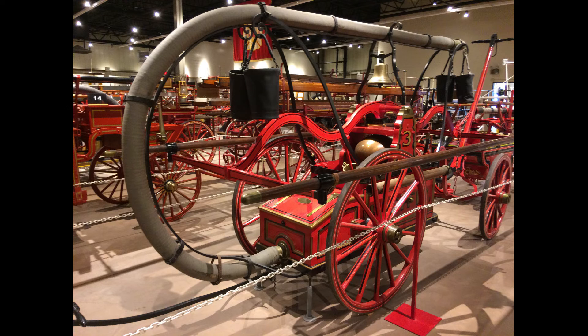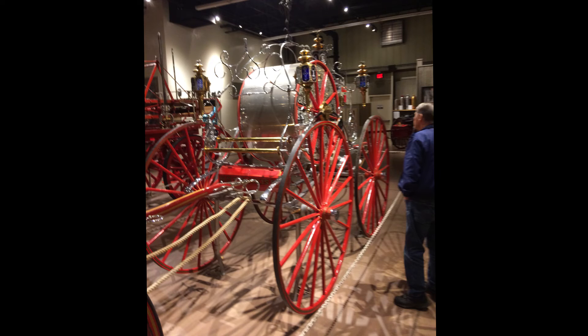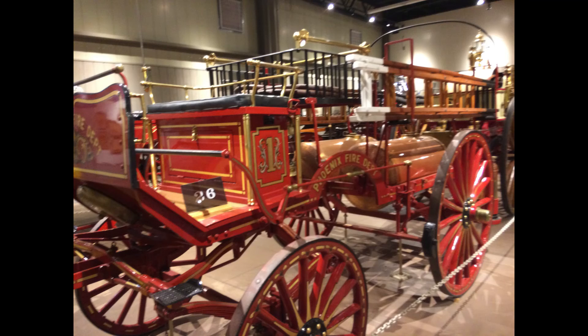I talked to the curator of the museum and we went into depth. They have an amazing display of firefighters throughout the years who lost their lives trying to save your life. They are a vital part of fighting fires in America.